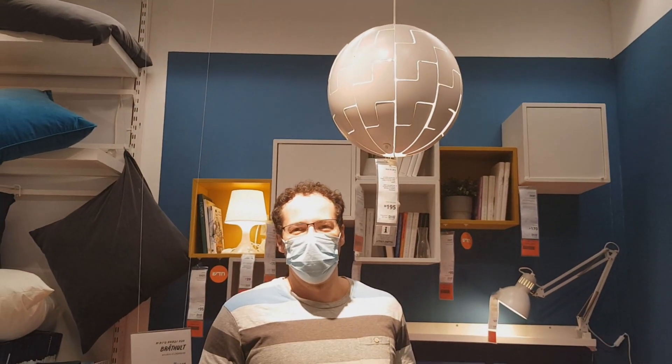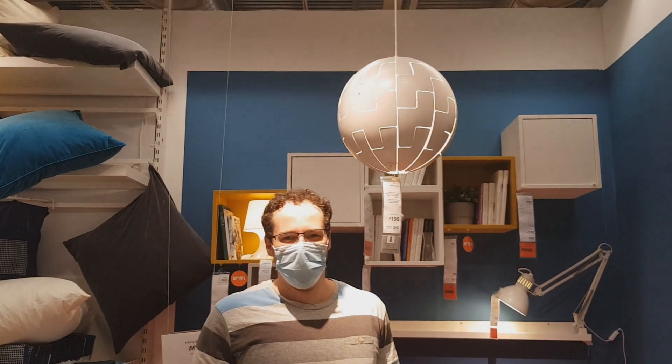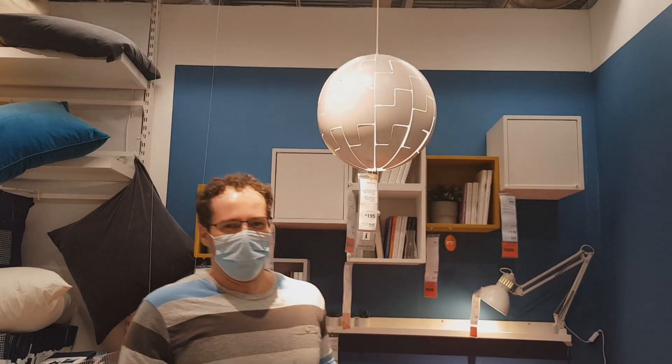I even took some snapshots of myself and I even considered buying this lamp, even though I don't really need it, just because it was in Star Trek. Maybe I will buy it later in the future — I have to find a place for it.